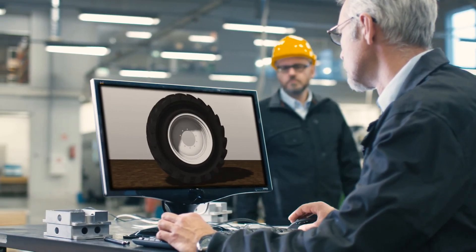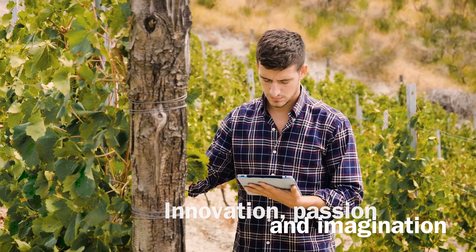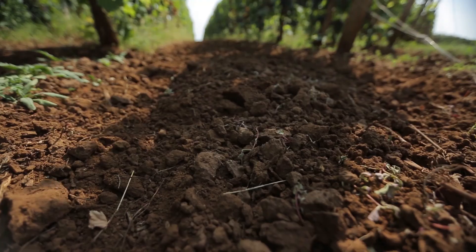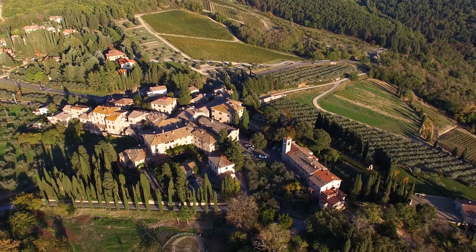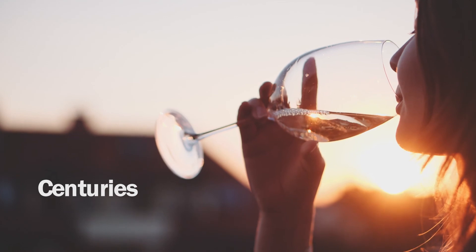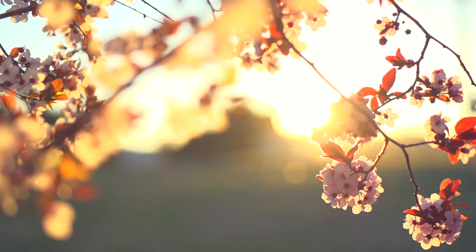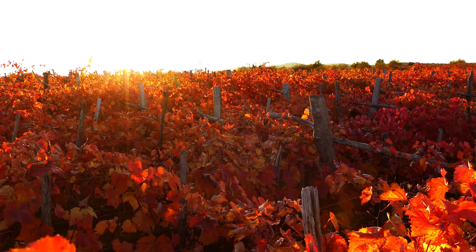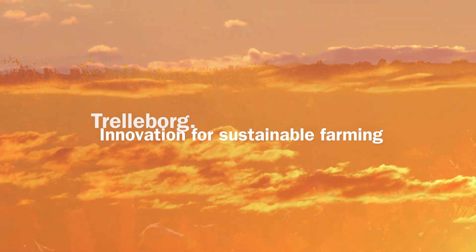Trelleborg research in specialized agriculture drives innovation and feeds the passion and imagination of our engineers, helping to create a sustainable future for vineyards and orchards. Our journey will help protect centuries-old traditions, enrich the quality of our foods, and sustain our planet — a beautiful place to live. Trelleborg: innovation for sustainable farming.